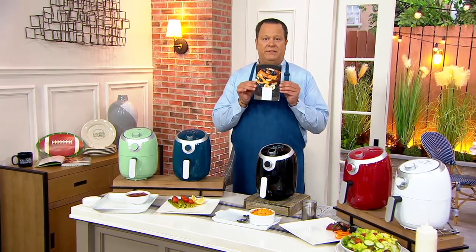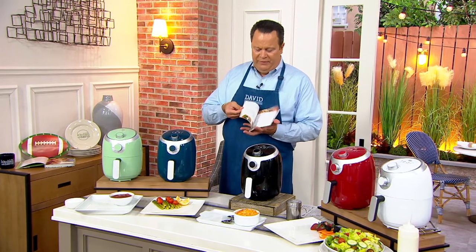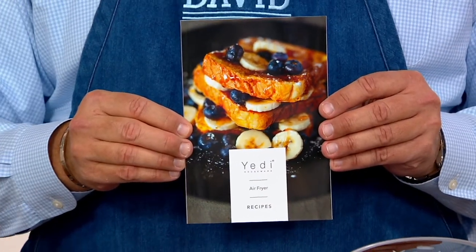100 recipes inside — with color photos. We're looking at 100 recipes to get you started with great ideas. And it all comes to us from a brand called Yeti.